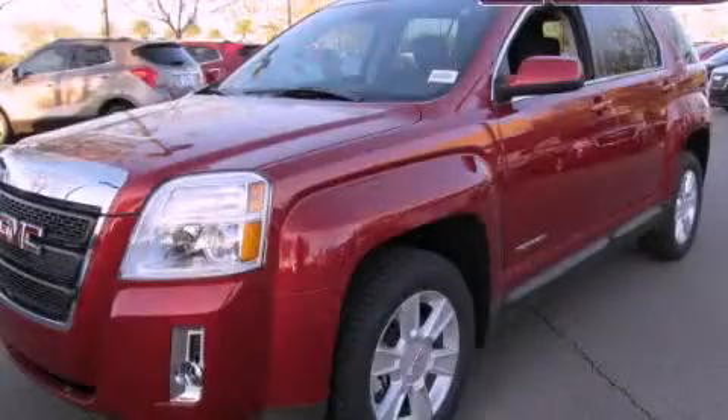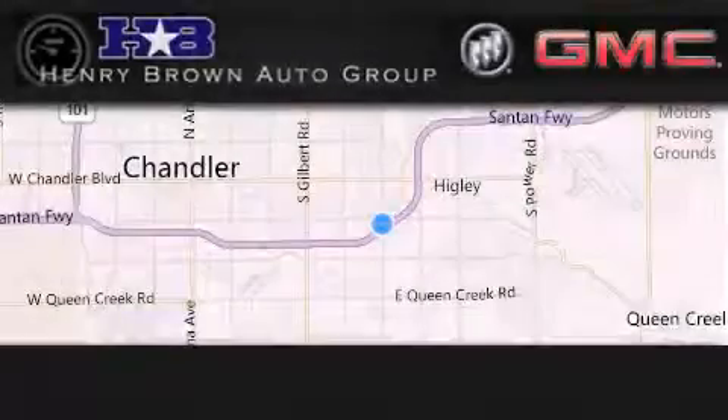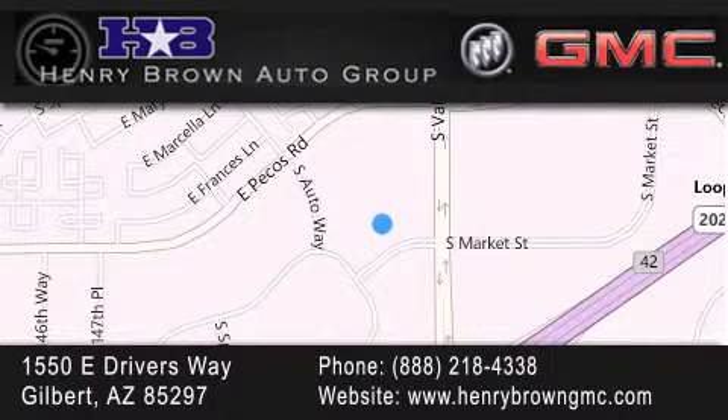Please call today to reserve this vehicle for a test drive. Henry Brown Buick GMC is located at 1550 East Drivers Way in Gilbert. Family owned and operated, offering every customer a premier experience. Cars and trucks and trades are worth more at Henry Brown Car and Truck Store.